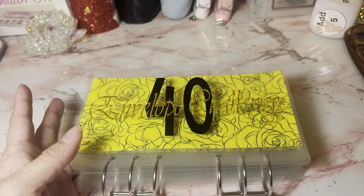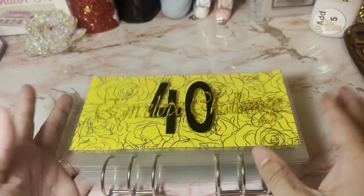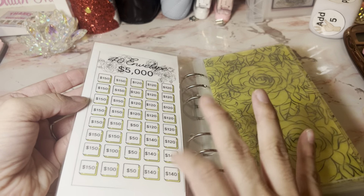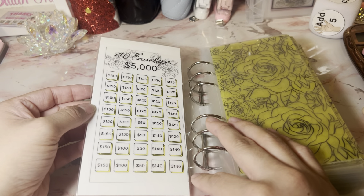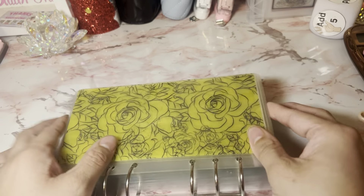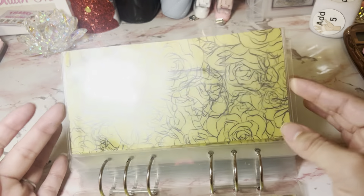It's a 40 envelope challenge. She requested the color to be yellow. I have yellow, rainbow, pink, red, and different colors. Here's what the tracker looks like — it is laminated so you can reuse it. I didn't want to make it too big, but it kind of lets you know what your numbers are. The envelope is clear up front.